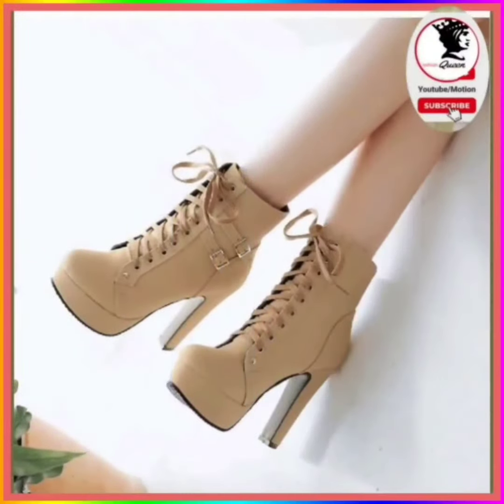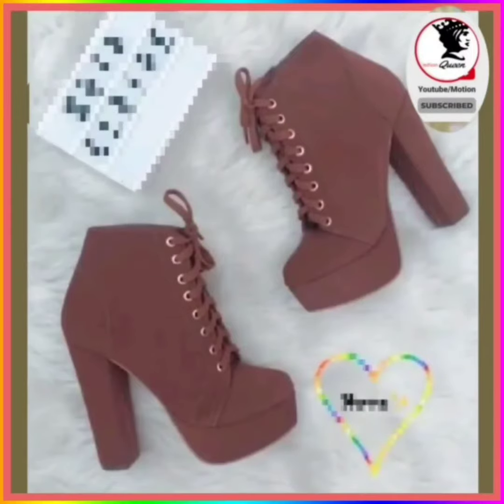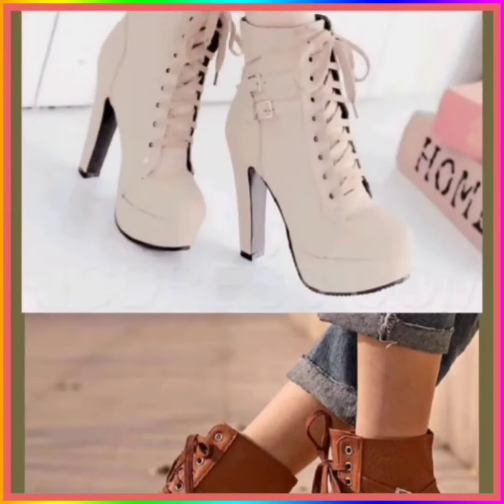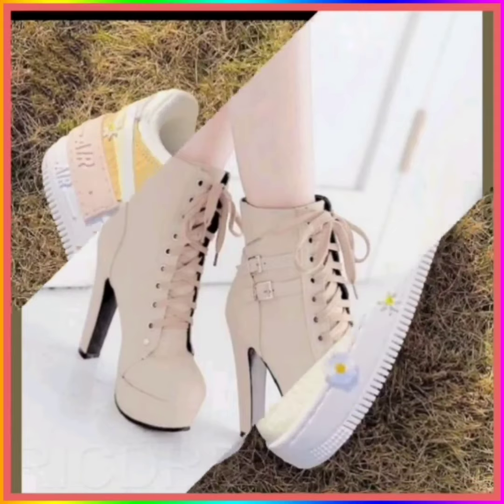Hey guys, assalamualaikum! How are you? I hope you feel fine. Welcome back to Fashion Queen. I am here with my new YouTube video. Today the topic of my video is about some sneakers and some boots with heel.